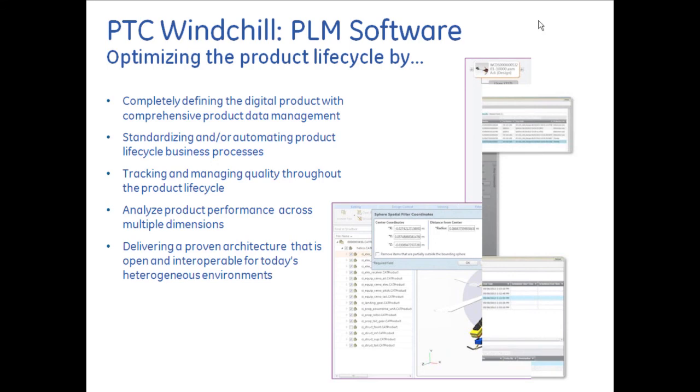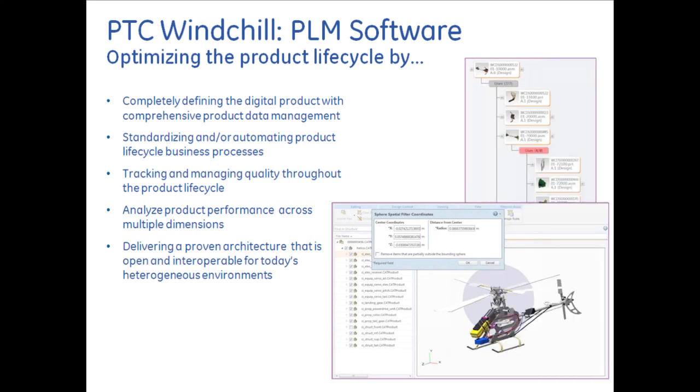PTC's flagship PLM product is PTC Windchill. Windchill allows you to optimize the product lifecycle — in product design and engineering, engineers can completely define the digital product with comprehensive product data management, standardize and automate product lifecycle business processes, track and manage quality throughout the product lifecycle, and analyze product performance across multiple dimensions. This management of information is critical when improving the overall manufacturing process — taking this managed information, integrating it directly with the manufacturing execution system, and producing better processes.